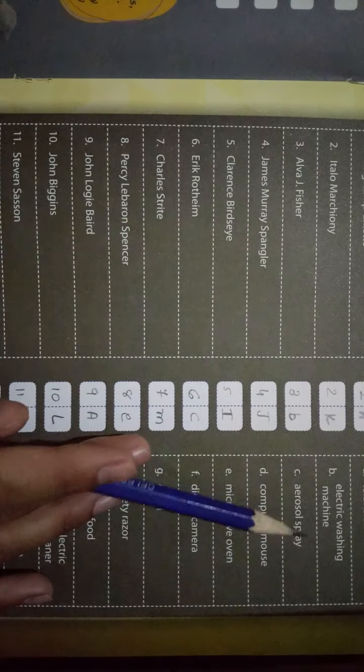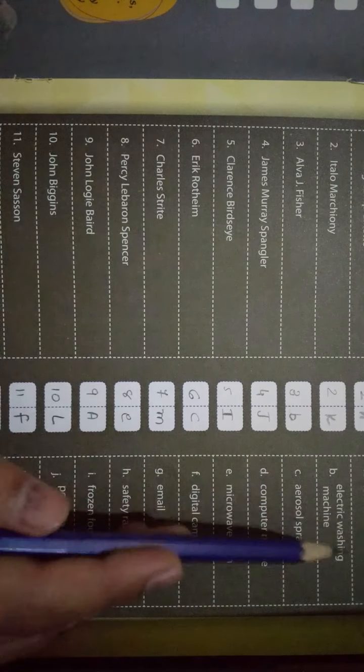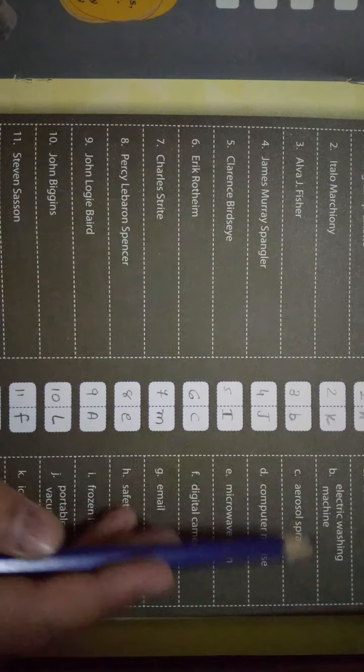Third — Alva J. Fischer। इसने क्या बनाया है? Answer आता है B — Electric Washing Machine। तो यहाँ पर answer है B।